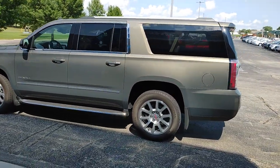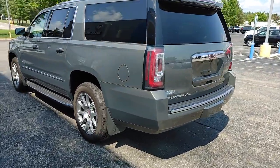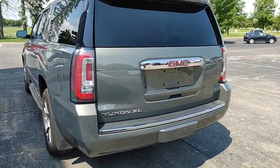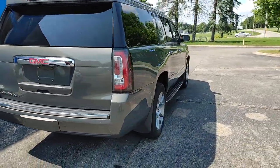Navigation system, keyless entry, satellite radio, heated mirrors, fog lamps, premium sound system, power passenger seat, cooled front seat, power lift gate, heated rear seat.